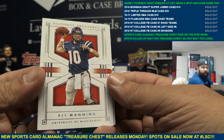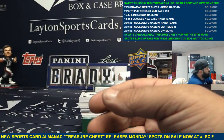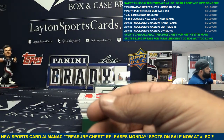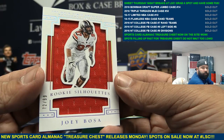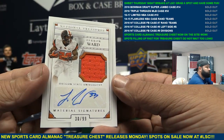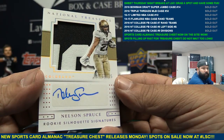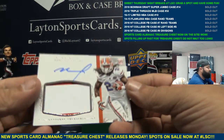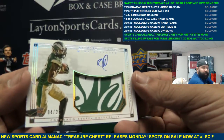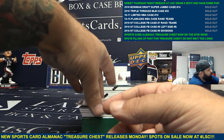Next box — Eli Manning base. Blake Bortles parallel to 10. Double jersey: Rashad Green and Kelvin Benjamin. Jumbo jersey — Joey Bosa. Autographed jersey, Taron Ward again, getting a lot of him tonight. Auto patch, Nelson Spruce to 25. Auto patch, Matt Jones. RPA to 25, Rashad Higgins, with a sick patch. On-card autograph Joey Bosa to 99.